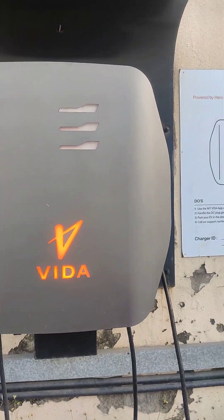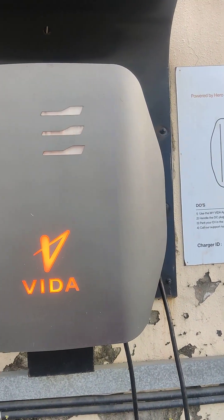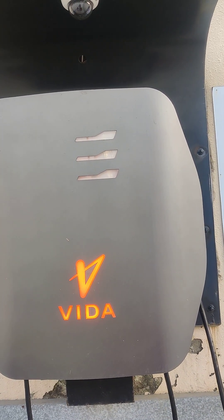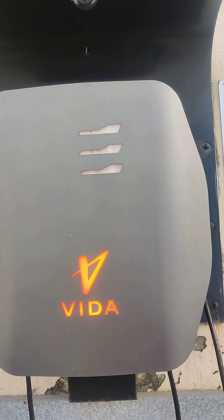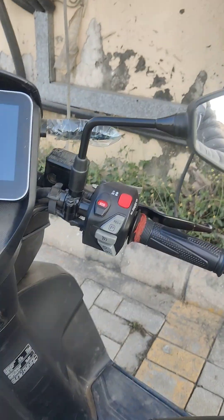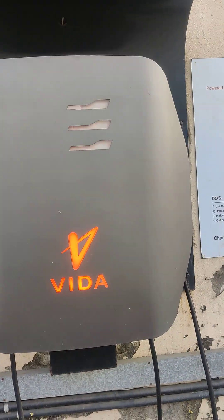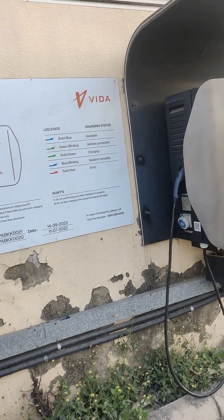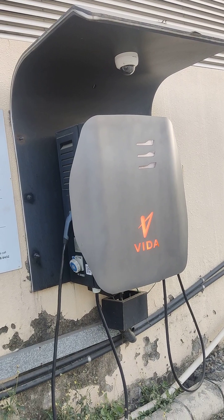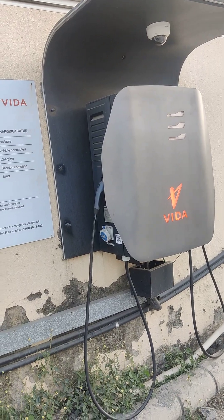I just came across a new problem with the Hero Vita charging station — the LED is in a red state, showing red color, which means both charging points are not working. I tried charging and now my scooter is at 20%, so I will not be able to ride it. I don't know how long this red signal is going to be there.